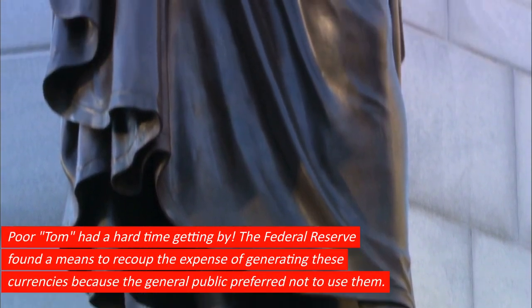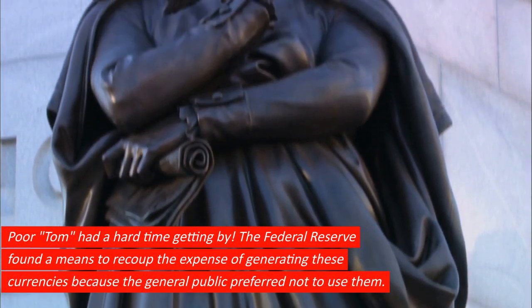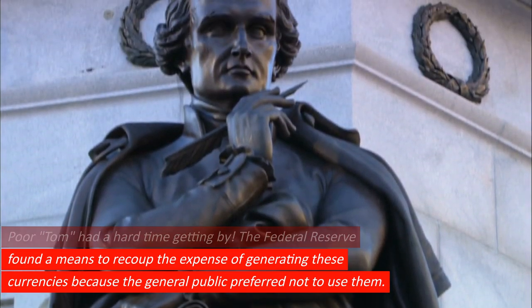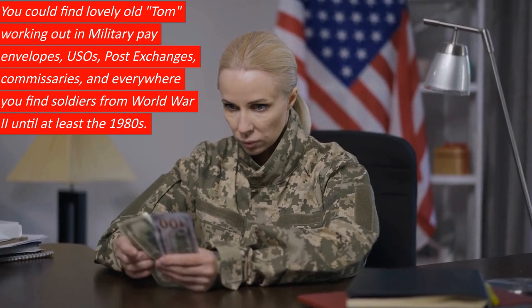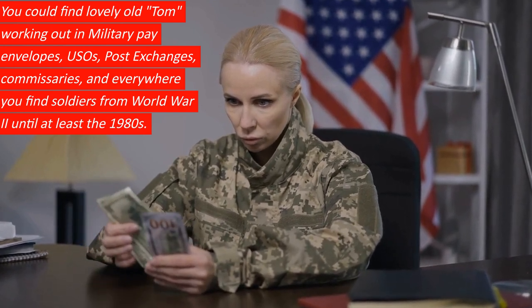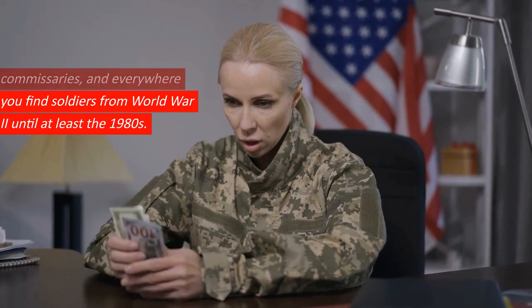Poor Tom had a hard time getting by. The Federal Reserve found a means to recoup the expense of generating these currencies because the general public preferred not to use them. You could find old Tom working in military pay envelopes, USOs, post exchanges, commissaries, and everywhere you find soldiers, from World War II until at least the 1980s.